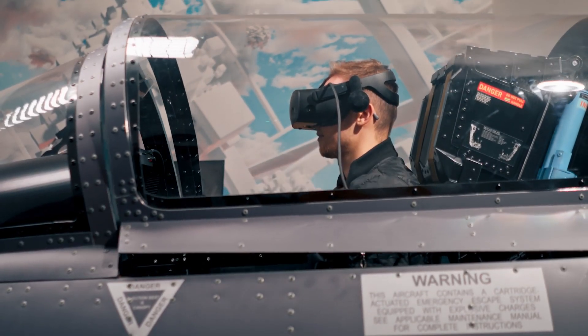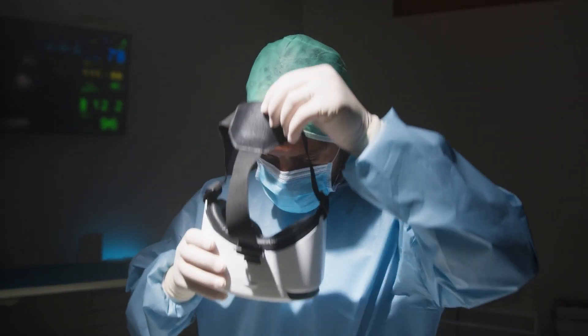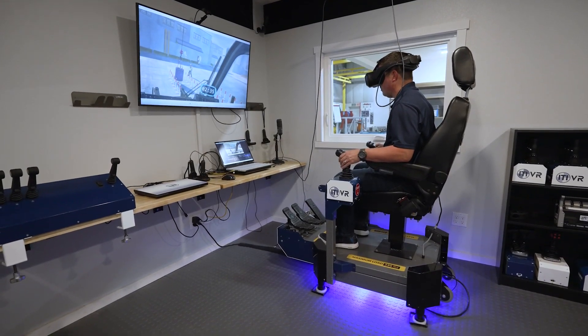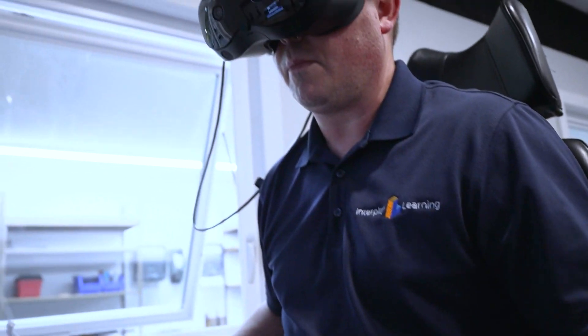Leaders in aviation, medicine, and the military rely on simulation training to build skills without the risks of real-world mistakes. Now, that same proven technology is helping crane operators get hands-on experience in a safe, virtual environment.